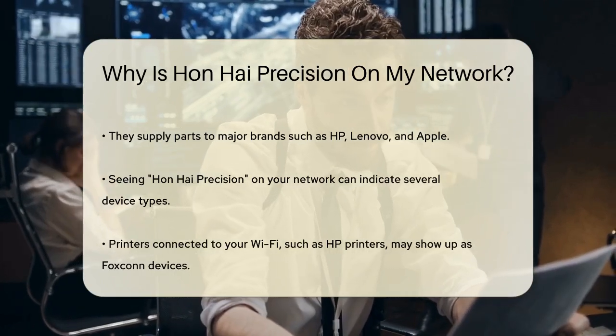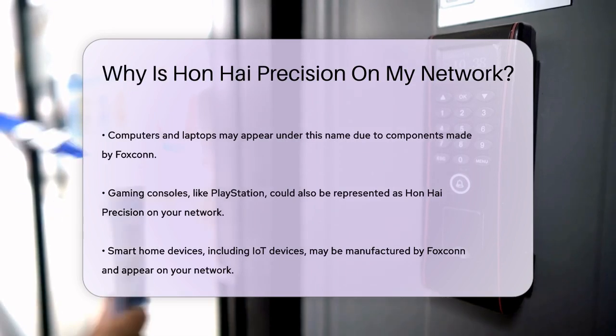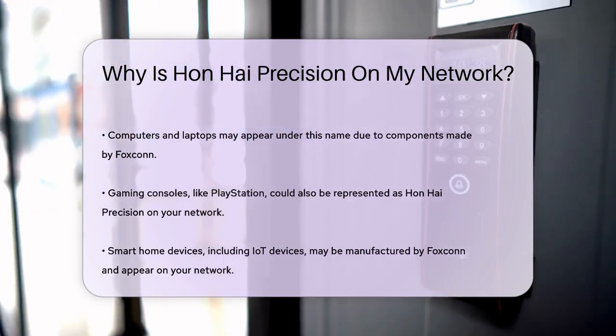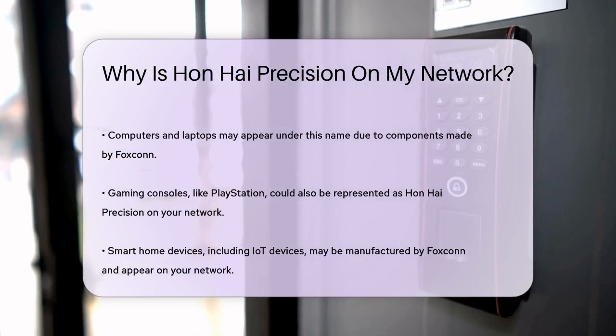Computers and laptops: your computer or laptop's wireless connection could be showing up under this name. This happens because the Wi-Fi chip or other components in your device might have been made by Foxconn.